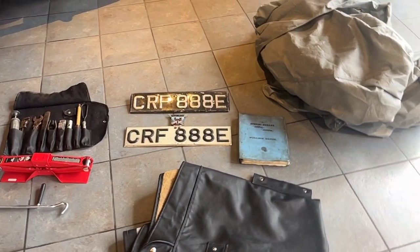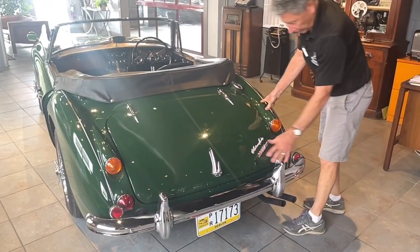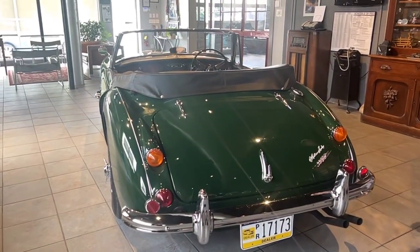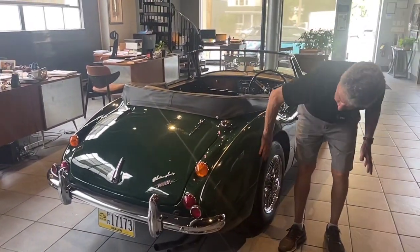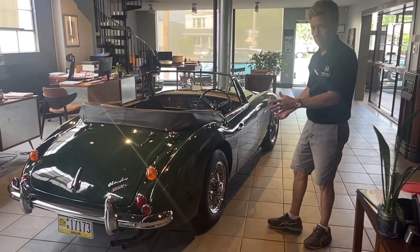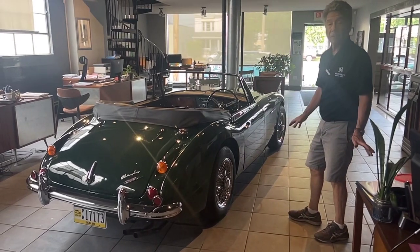We have a newer style jack, and then we have an original Austin Healey tool kit — the roll tool kit — all of which comes with the car. Coming along this side, the rear trunk area is nice. The chrome and everything is the same — beautiful chrome on the car. Lenses are excellent. Coming along the right side of the car, the metalwork is nicely done. You can see where, during the restoration, they did work and metal repair on the car. But overall, it's pretty nicely done.